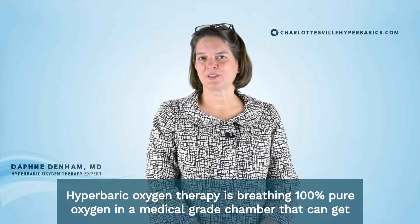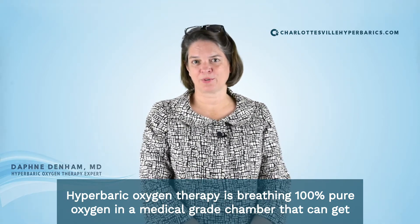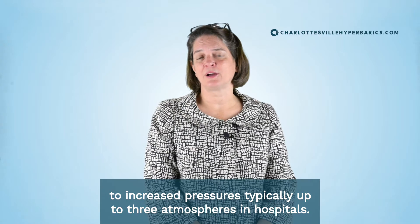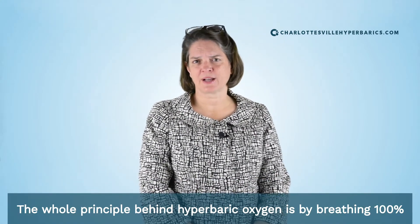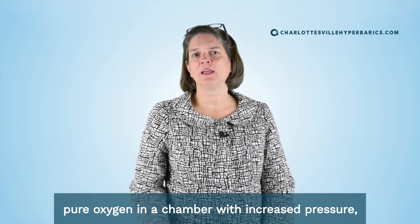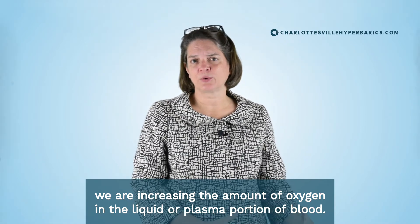Hyperbaric Oxygen Therapy is breathing 100% pure oxygen in a medical grade chamber that can reach increased pressures, typically up to three atmospheres in hospitals. The whole principle behind hyperbaric oxygen is that by breathing 100% pure oxygen in a chamber with increased pressure, we are increasing the amount of oxygen in the liquid or plasma portion of blood.